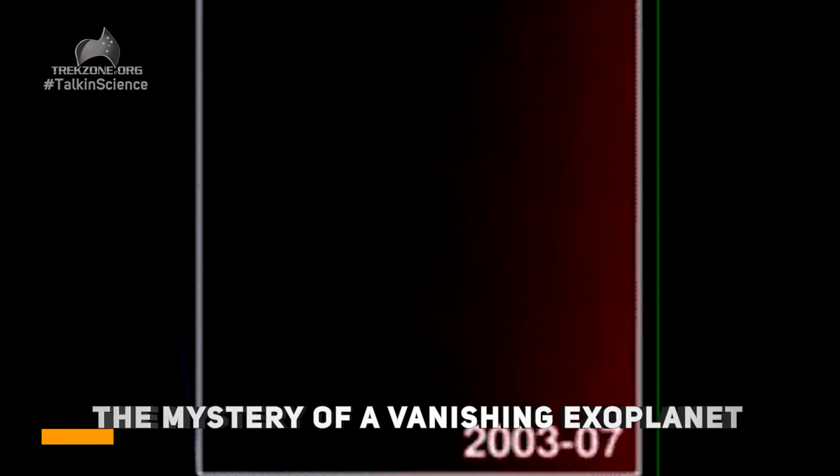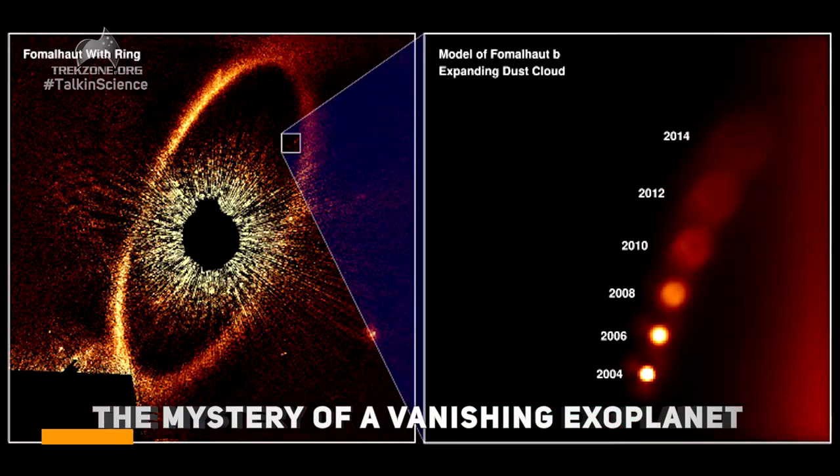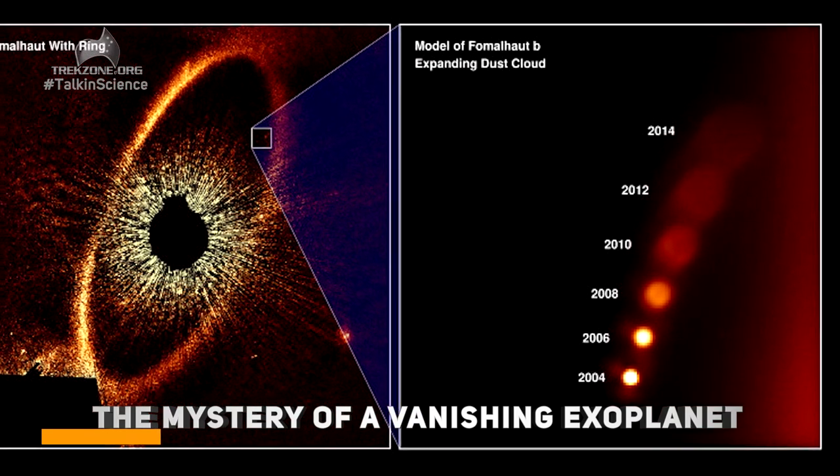Hubble has been imaging this for quite a few years now — to see its orbit, to try and measure other parameters of the planet. But what they've noticed is the clump of light from this planet is getting puffier and puffier, and it appears that this planet does not exist, and maybe never fully existed in the way we thought.